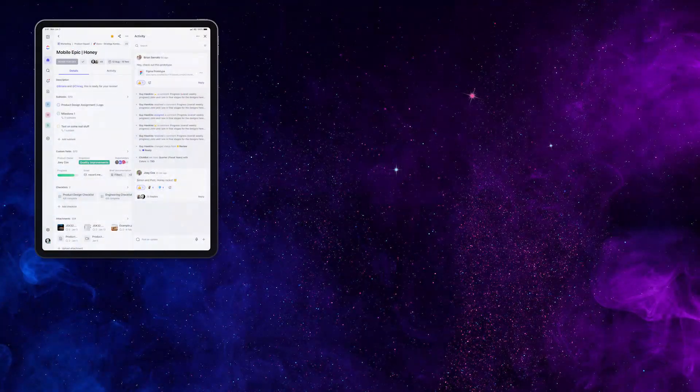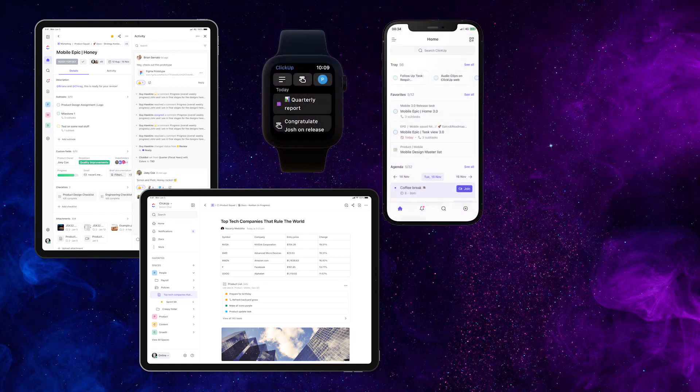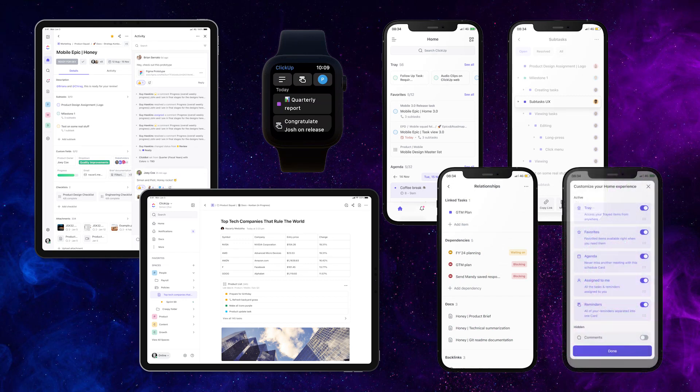Our vision for mobile is a seamless, on-the-go experience that doesn't waste a minute of your valuable time. We made the Beyond Web experience in 3.0 faster, more available in more locations, filled with the top requested features, and more customizable. Thank you for all your feedback this past year — you helped make the mobile experience better than ever.